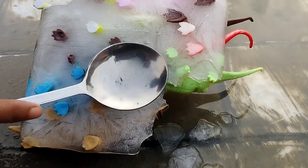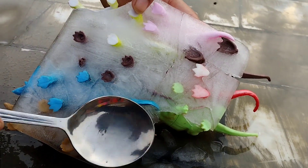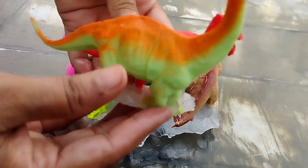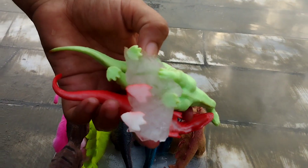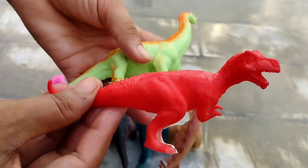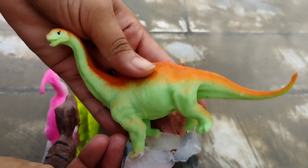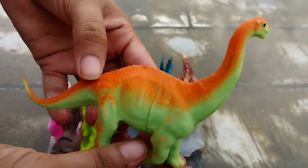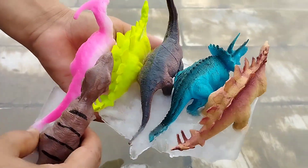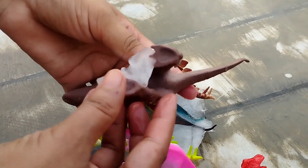Let's break the ice. This is a small T-Rex and Vachidosaurus. This is Vachidosaurus Vax. This is a big T-Rex.